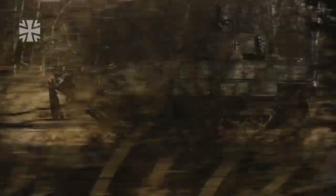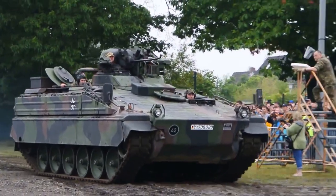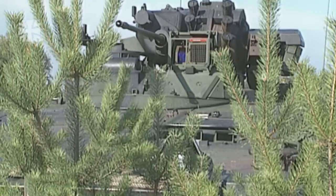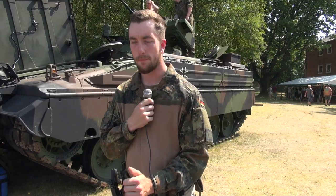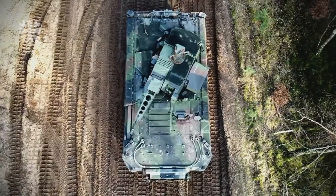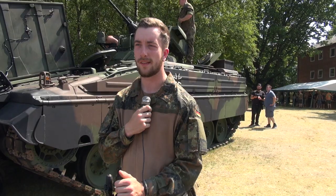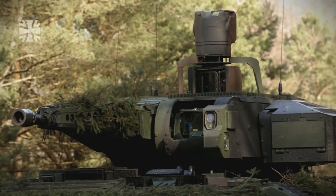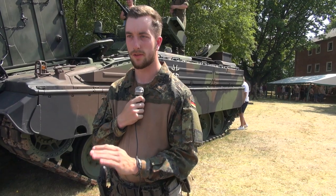The main difference between the Marder and the Puma is the age, so to say. The Marder is a quite old infantry fighting vehicle, but with improvements it's more or less able to fit in the right place on today's operations. The main pro of the Puma is the turret with a 30mm gun. The biggest feature of that gun is it's a stabilized gun — it stays where you aim, no matter how difficult the terrain or track gets.